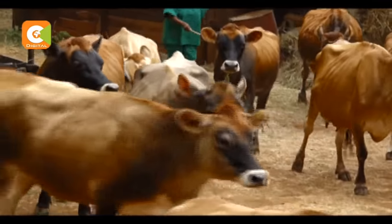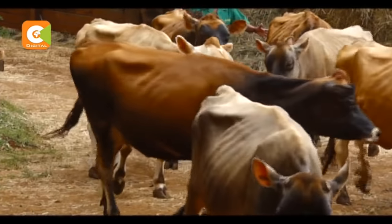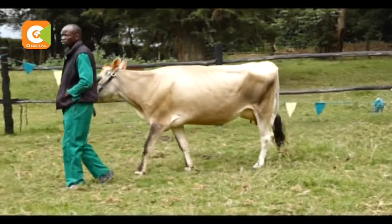From just two cows, the farm has about 60 cows at present, half of which produce milk. The light brown animals weigh between 500 to 600 kilograms.